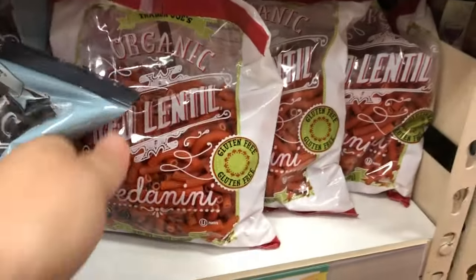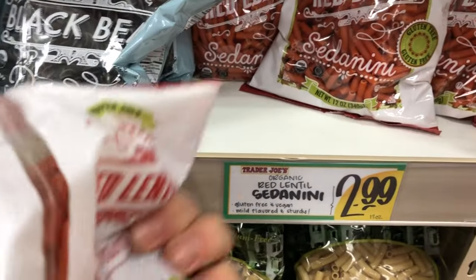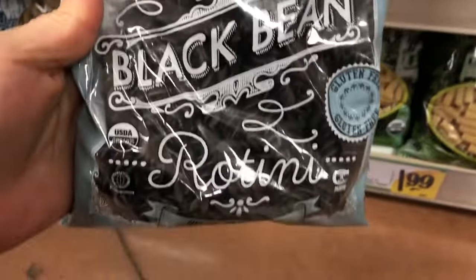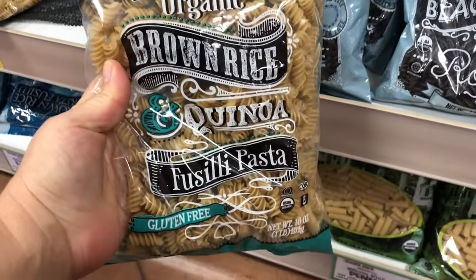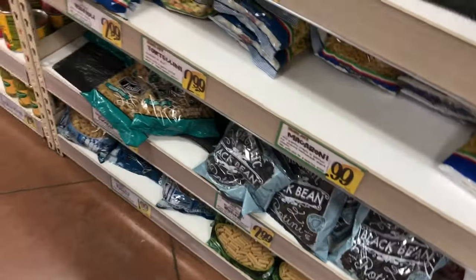I love to buy the brussels sprouts on the stalk like this — they last a lot longer and you can just cut off what you need as you go. The pasta selection is huge too. They've got ones made out of lentils and black beans, which makes it fun to have different colored pastas, plus it adds a lot of extra protein and they are totally plant-based. Check it out because I think you'll be really surprised at how big the selection actually is.